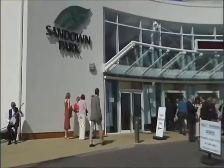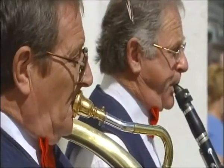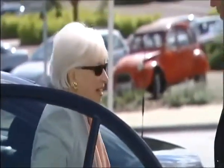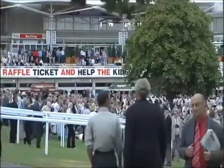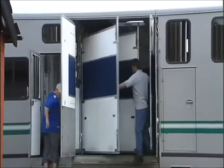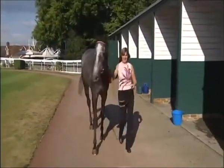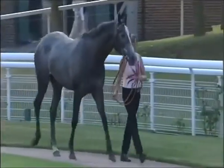Race day is when all that breeding and hard training are put to the test. Today, we're joining the summer crowd at Britain's famous Sandown Park. Behind the scenes, racehorses are floated in from all over the country, including the Newmarket stables. The horse we're following is Silver Line, a four-year-old gelding, and both owner and trainer are confident of a good place today.